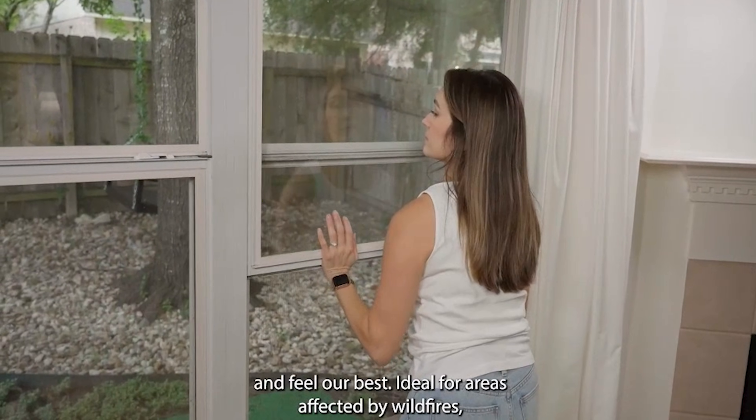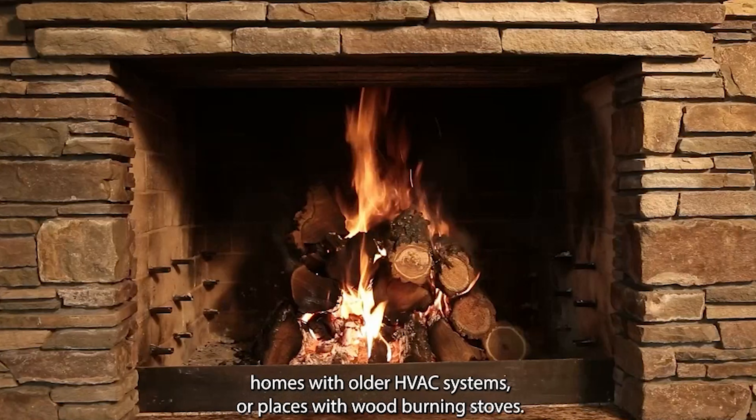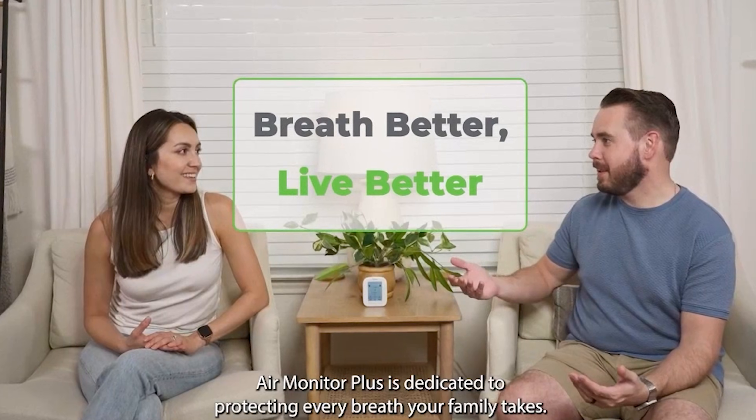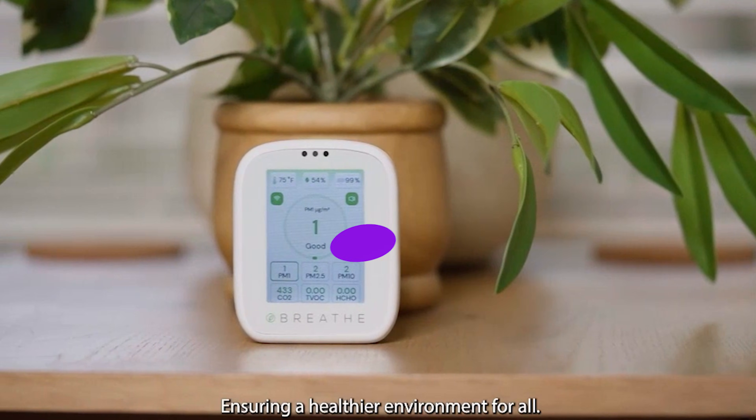The app is intuitive, setup is quick, and it's portable for checking multiple rooms. If you want next-level control over your environment and performance, Breathe Air Monitor Plus is a premium solution with real impact — perfect for gamers, remote workers, and health-focused households.